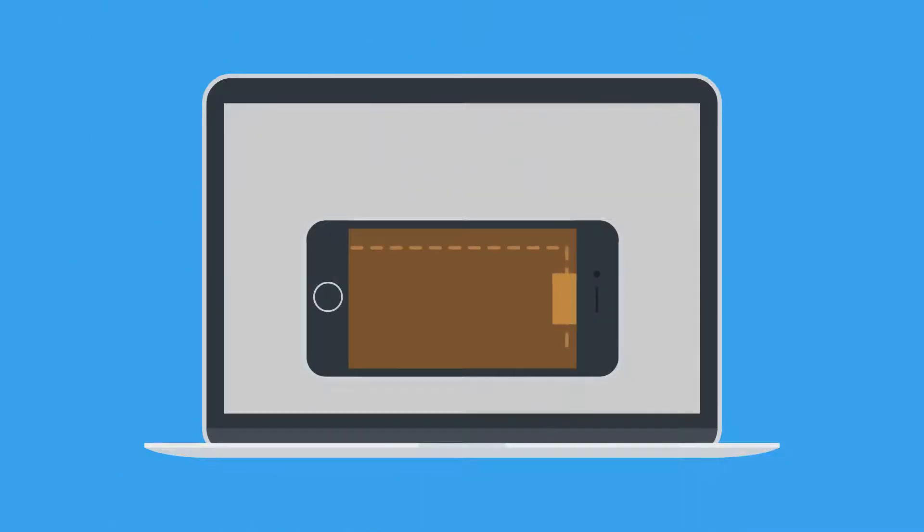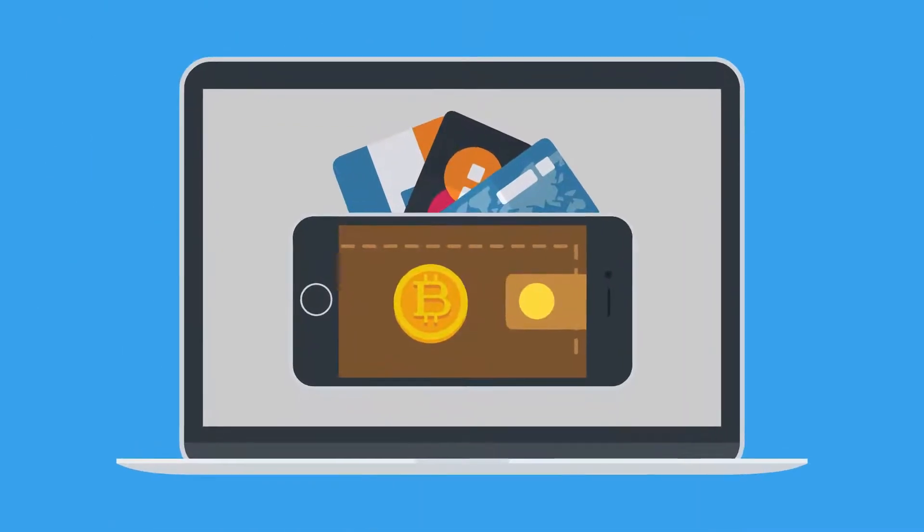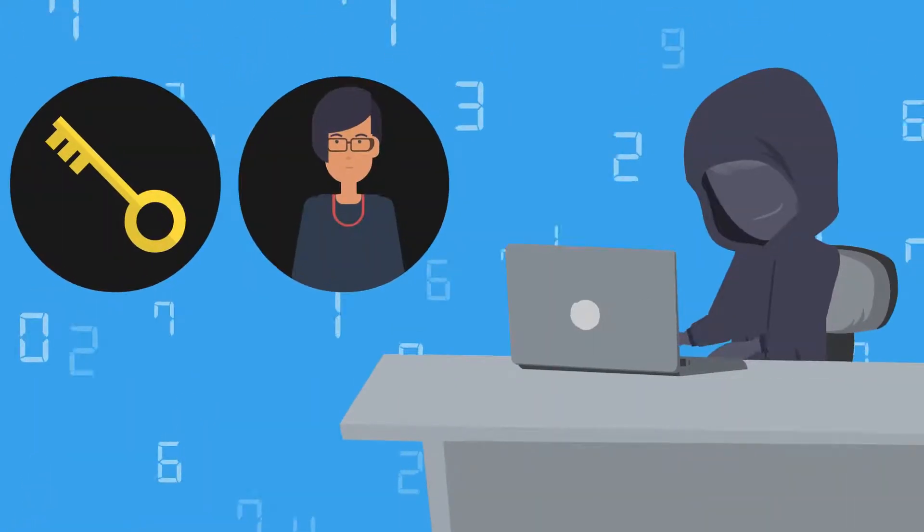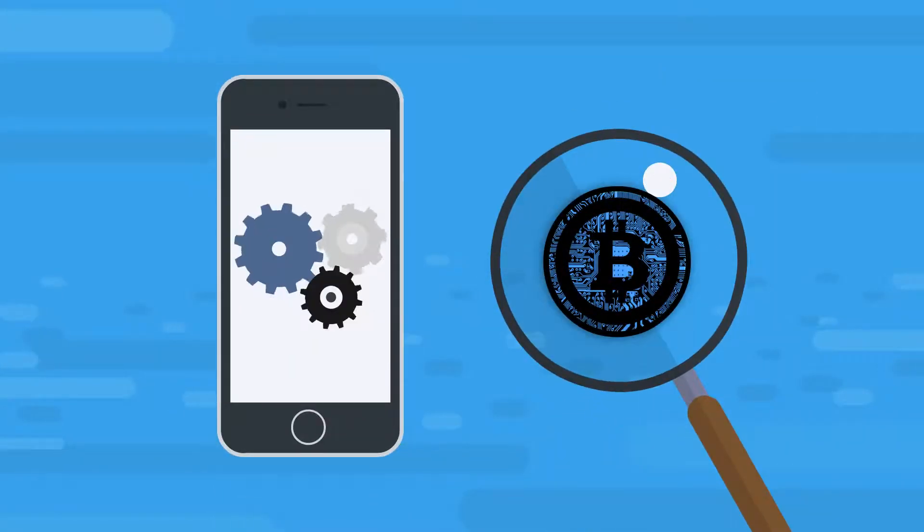Just stacked some sacks? Or earned your Bitcoin paycheck? Great! But how do you ensure that you hold your keys, protect your transaction information from prying eyes, have control of your coins, and are able to run your favorite Lightning applications?